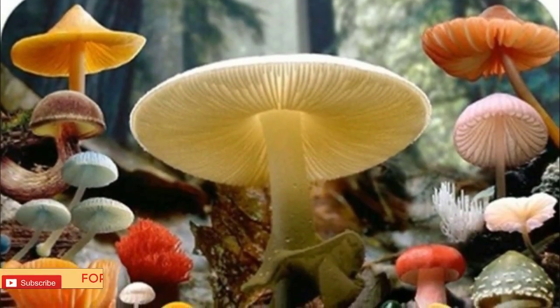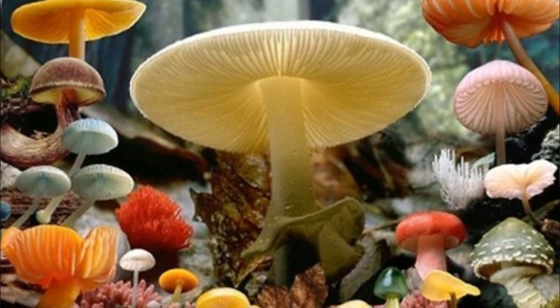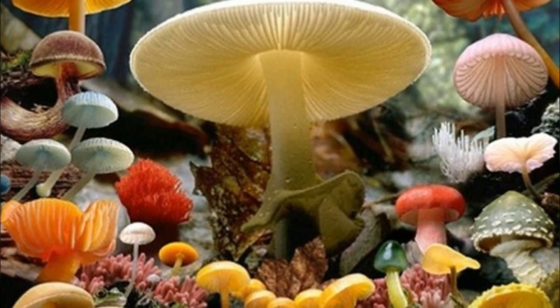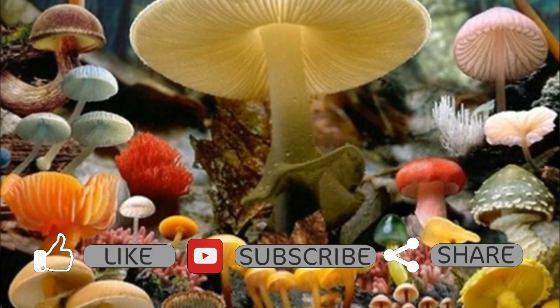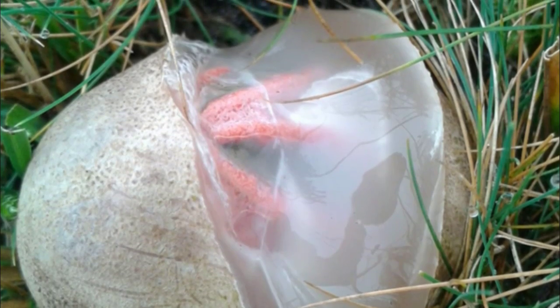But none can hold a candle to the utterly bizarre Clathrus archeri, also known as the devil's fingers. These naturally occurring oddities might be perfectly normal in reality, but that doesn't stop them from appearing completely and totally alien. Native to New Zealand and Australia, Clathrus archeri is more commonly known as devil's fingers — it's actually a phalloid fungus and it looks positively out of this world.